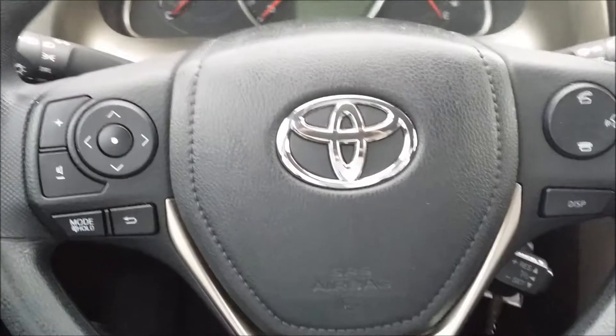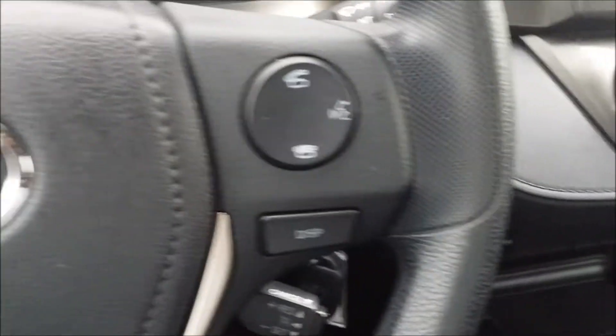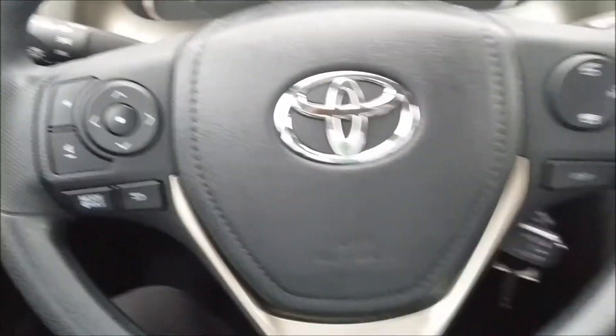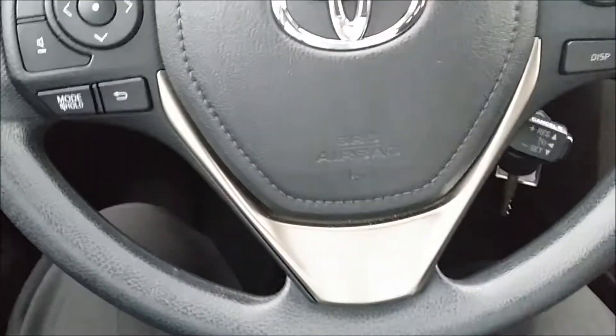So what we got here — volume controls on the wheel, Bluetooth phone controls on the wheel, and the big beautiful Toyota logo steering wheel right in your face.